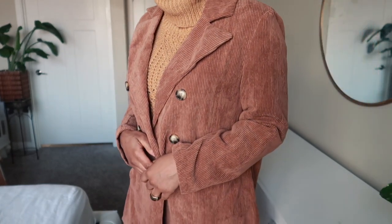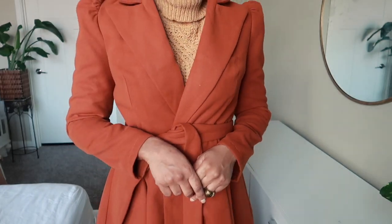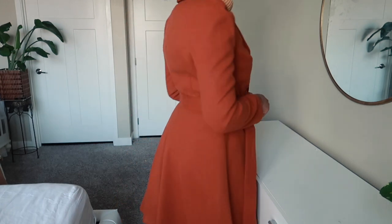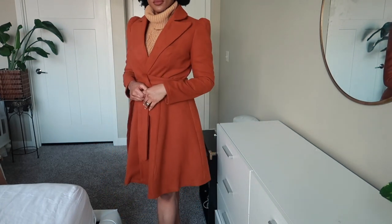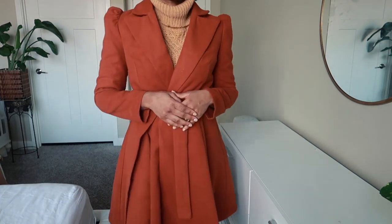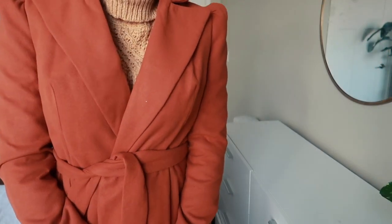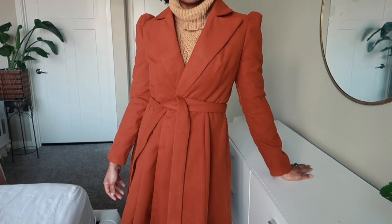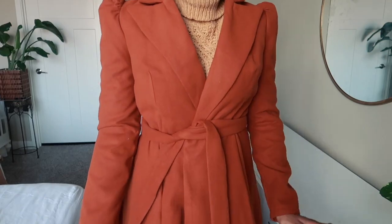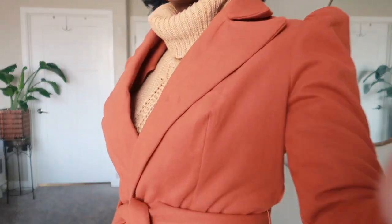Oh you guys, this jacket right here — oh la la! I love this jacket; I love the colors and I love the buttons. It looks really beautiful. You can definitely dress this up or down, and the material of this jacket — you're just going to have to get it for yourself and feel it, because it's amazing.